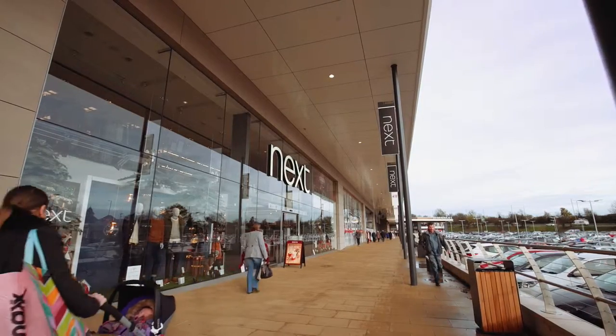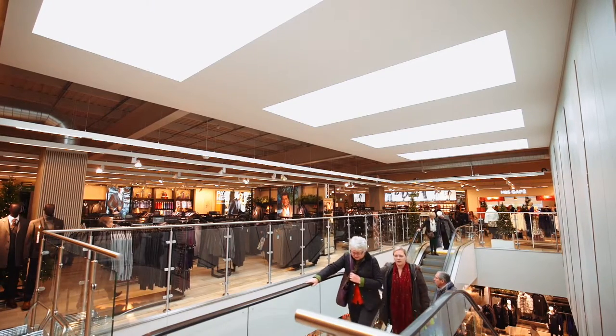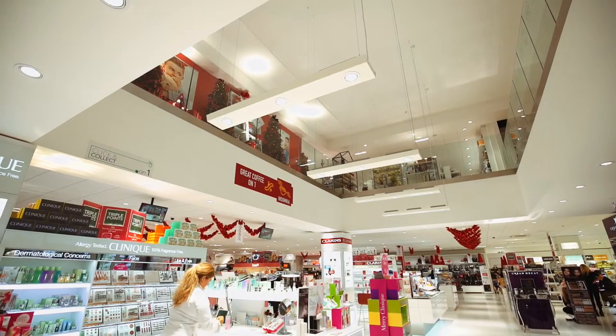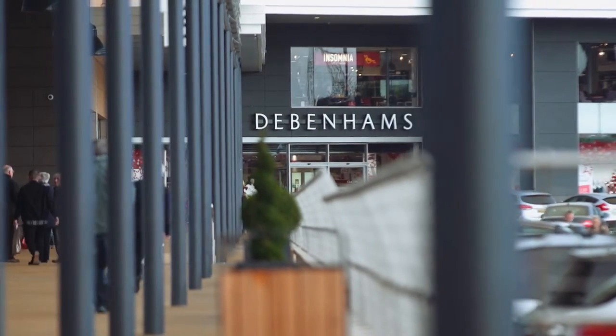The scope of works for this project was the demolition of the existing industrialised retail park and the construction of a new retail park. Over recent years, high street shopping centres and high street trading had declined, and our client recognised this and realised that they wanted to invest further in shopping parks that are out of town.